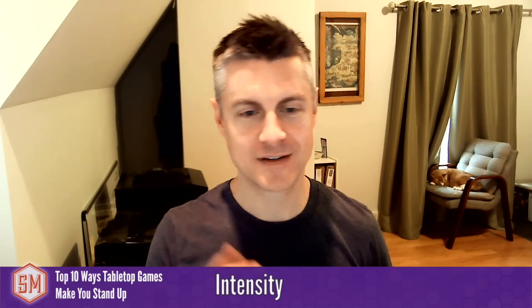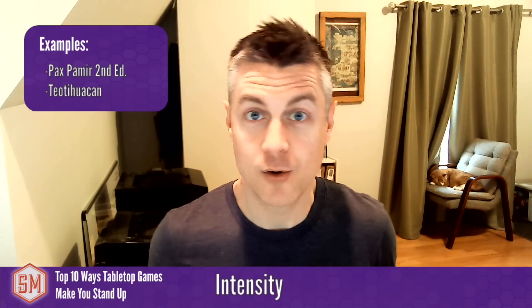My fourth category is intensity. I was on a YouTube channel called Perspective recently discussing this topic, and they brought up games so intense that you almost find yourself standing up as you think through all your different options on the board. You're caught up in the moment of decisions and perhaps analysis paralysis. Examples they gave were PAX Pamir Second Edition, which I haven't played, and Teotihuacan, which I've mostly played on Board Game Arena but once in person — a really thinky game where I find myself standing up thinking about the best decision. A lot of heavier games would fit into this category.